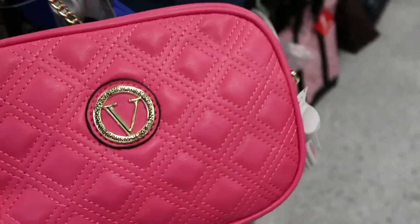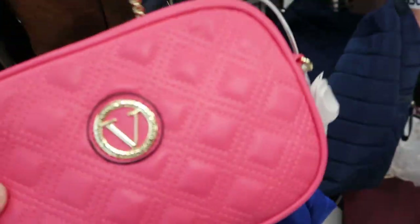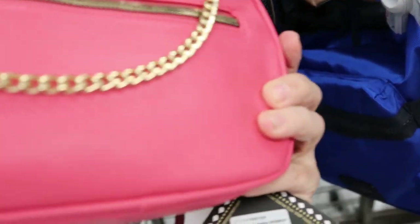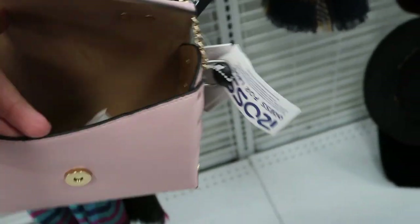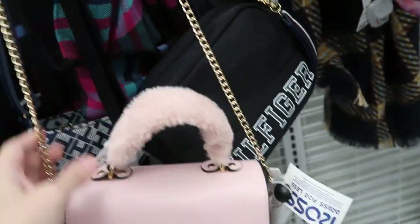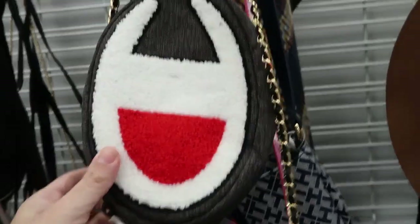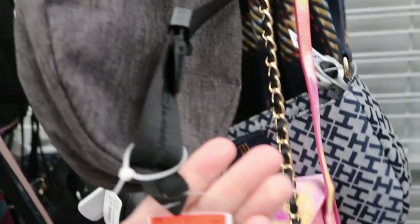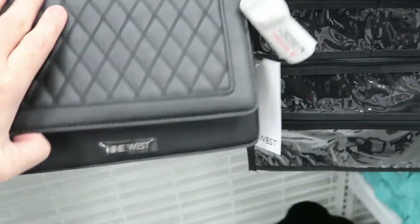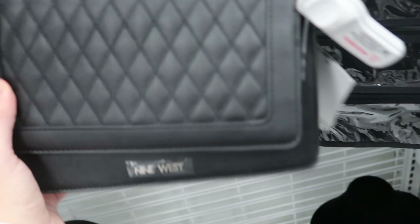This is a really cute bag by Vera — it's pink, has a gold chain strap, it's $10.99, and it says it retails for $88. Here's another cute little crossbody — I'm really drawn to the smaller bags today. It has a little fur top handle, a gold strap, and it's $9.99, also vegan leather. This little Champion waist bag is $15.99. Here's a Nine West that kind of looks a little Chanel-like with the quilting — it's $17.99.